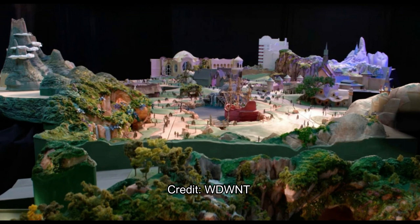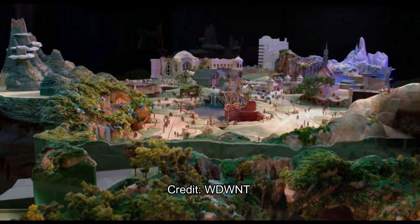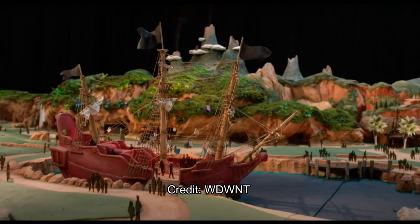Looks like Peter Pan is right in the middle, which is pretty interesting. Frozen is to the right and Tangled to the left. Wait — actually Tangled might be in the back, and the mountain stretching to the left might be Peter Pan and the Neverland ride. That would make more sense, and yeah, that's exactly what it is.